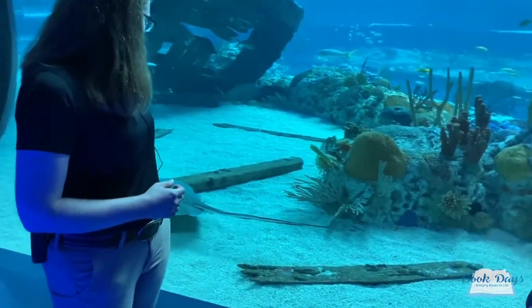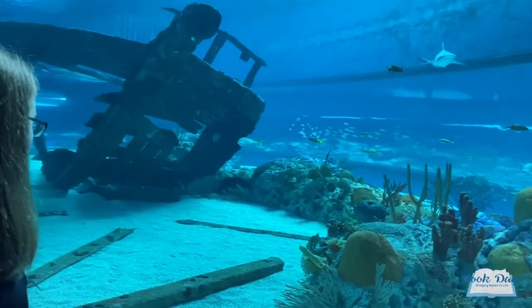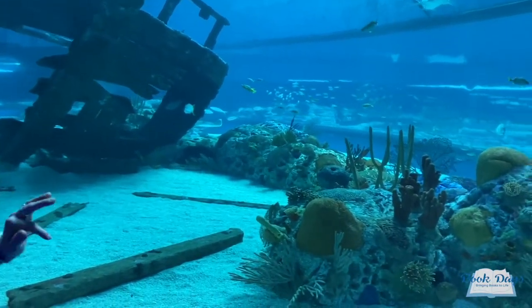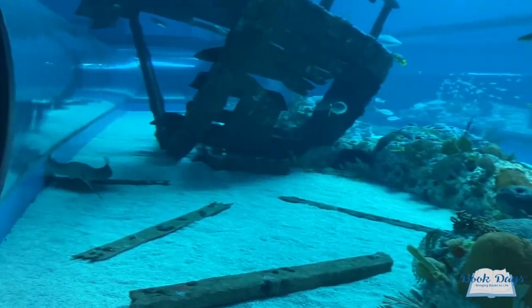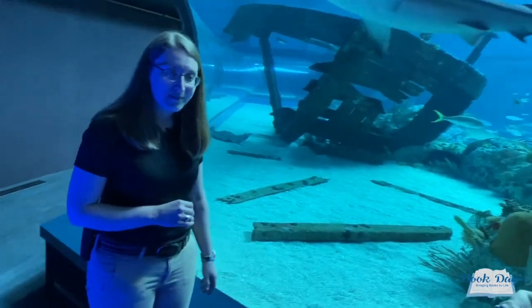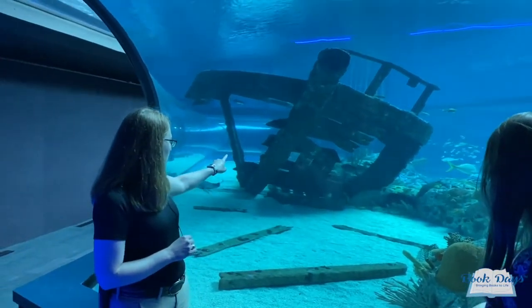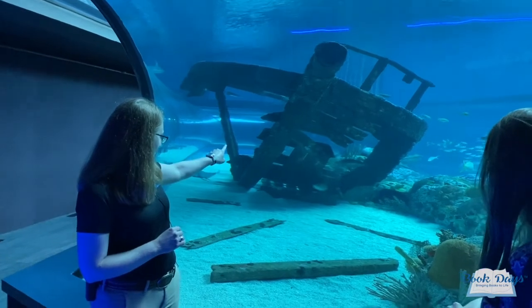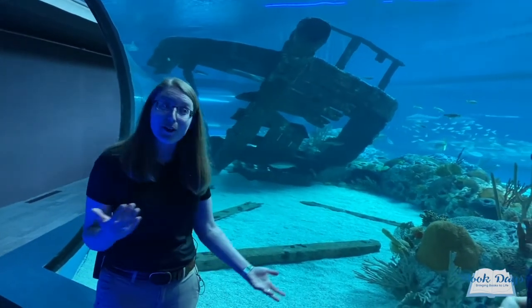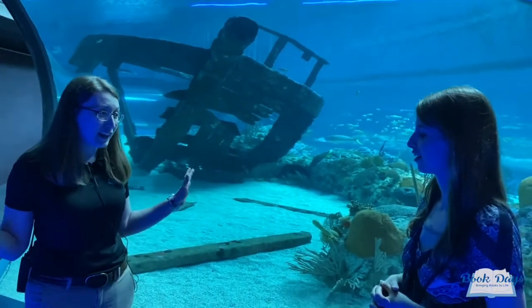Right here front and center we actually have one of our southern stingrays. These are a very large species. She is probably two and a half to three feet in width and she's actually the smaller of our two in this exhibit. Her name is Little Ray. Then coming right behind the shipwreck, over the rockwork, is our larger one and her name is Big Mama. She's probably closer to four feet in width.